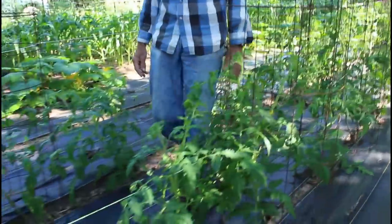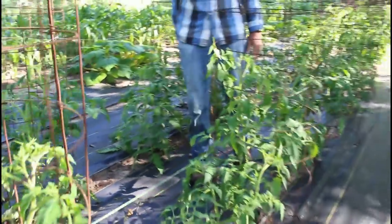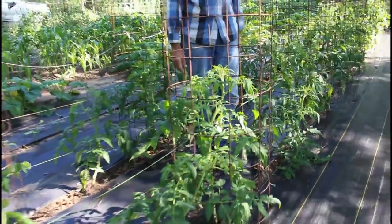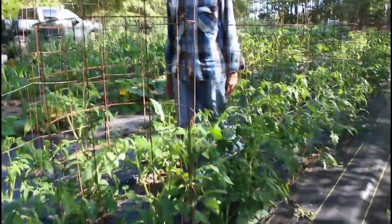All of our stuff is doing beautiful all the way down through here. There's not enough good I can say about what's going on right now. If everything keeps going, this year should have a bumper crop of everything.